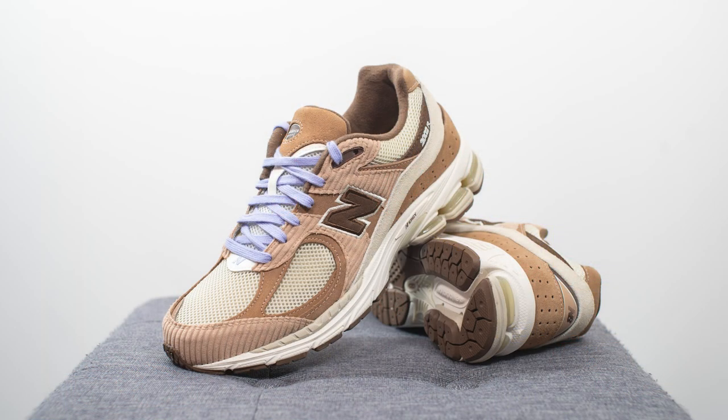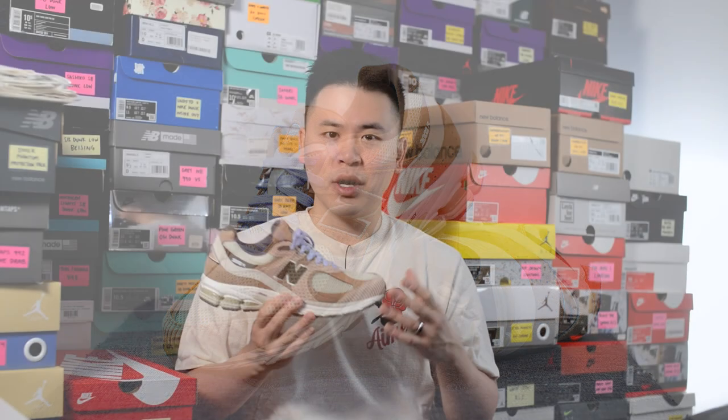In terms of comfort, I've said this before in past reviews, but the 2002R is one of my favorite New Balance models from a comfort standpoint. Underfoot, straight out of the box, it gives you a good level of plushness on the forefoot while still retaining some level of stability and structure. It's a shoe I can wear for a long period of time, and even at the end of the day, my feet don't really hurt and the shoe still feels just as comfortable as when I first stepped into it.